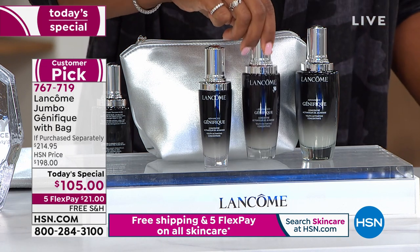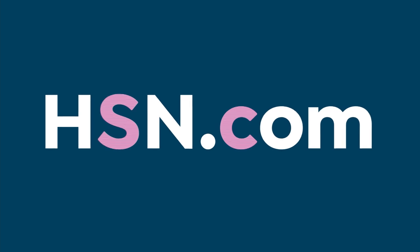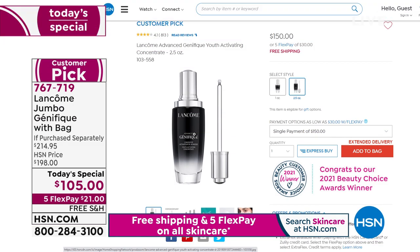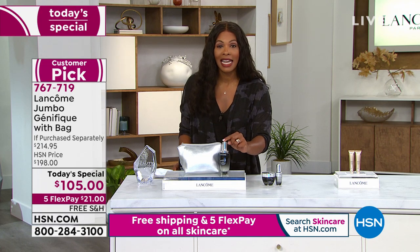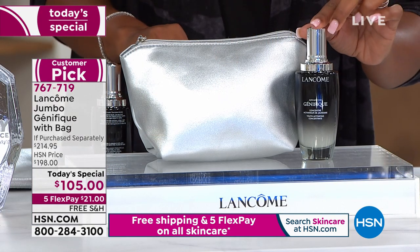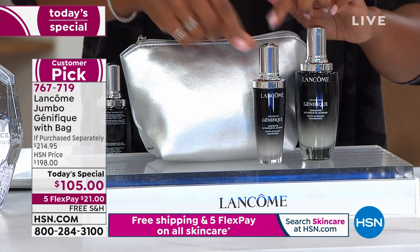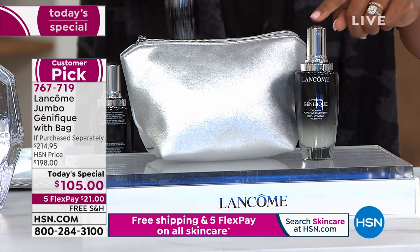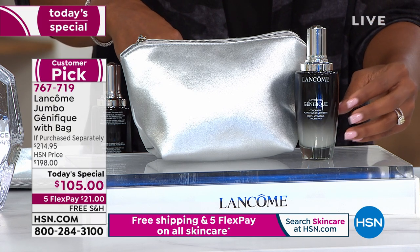This is the larger size you can buy on HSN.com — it's a two-and-a-half ounce size at $150. Or today you can pick up the jumbo Today's Special. Normally this would be $198, but instead we're giving it to you for the same price as the original size: $105. I say go for the jumbo.